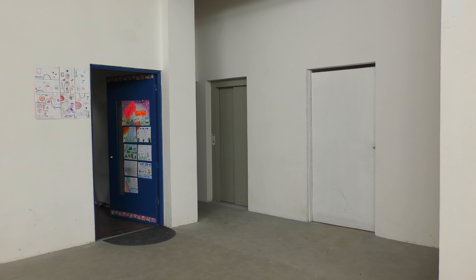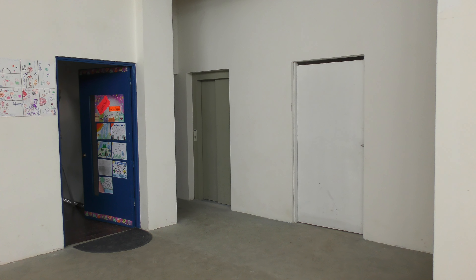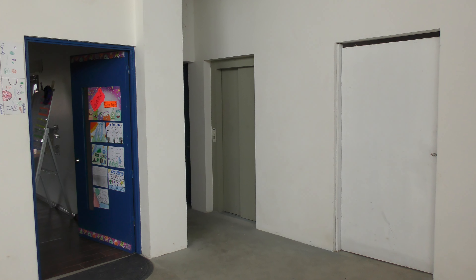We're down on the first floor right now and it's our elevator and the two bathrooms, which we'll go take a peek in in just a second.